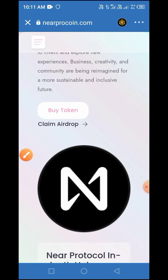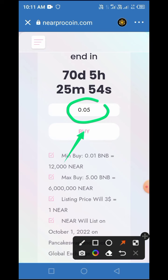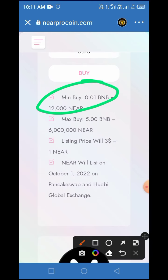Once you do that, you'll find yourself on this page. Tap any of the buttons to move down to the next page. As I demo this video, you have 70 days and some hours to claim this token in airdrop as well as buy in pre-sale. You can buy as low as 0.01 BNB and as high as 5 BNB. The expected listing price of this token is one dollar per Near Pro Coin, and it is expected to be listed in October 2022 on PancakeSwap and some other exchanges.